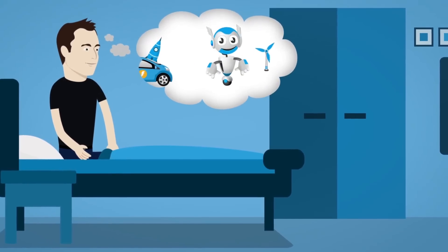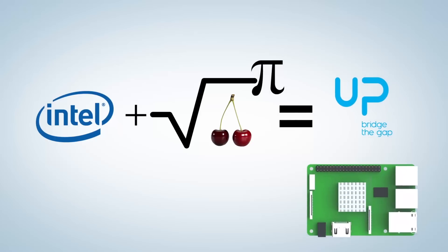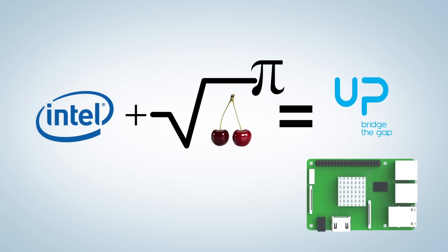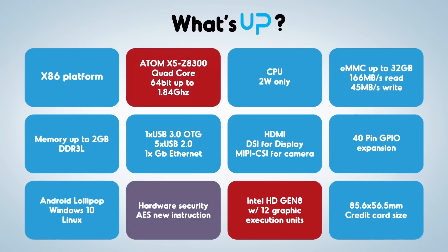Turning your ideas into products is not a dream anymore. Up is a credit card-sized board powered by Intel Cherry Trail Atom Quad Core X5-Z8300 that delivers extremely high performance in only 2 watts. Up is powerful, secure, and expandable.